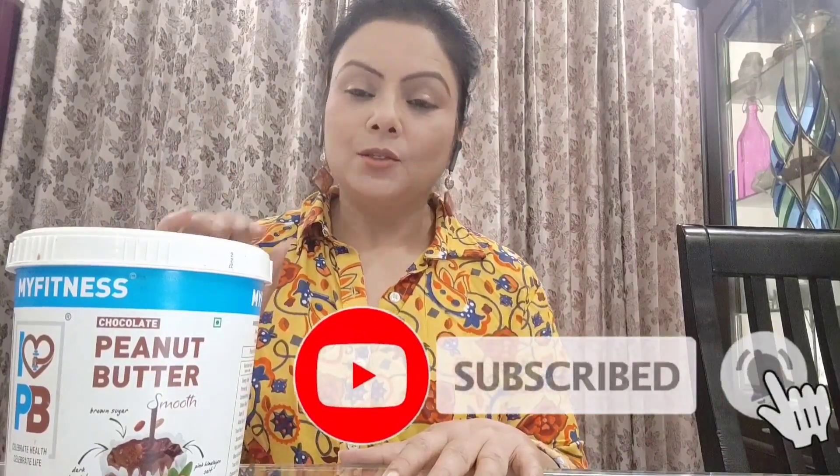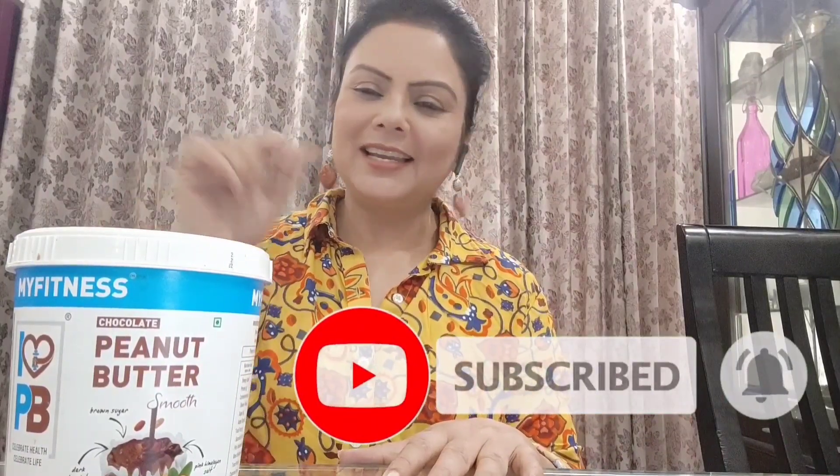The chocolate flavor is one that mostly everyone likes. You feel satisfied from eating it, and the fat is not so much. You need to look at your diet and make your daily routine better. I will share the link in the description box. I use My Fitness chocolate peanut butter, which is very tasty.